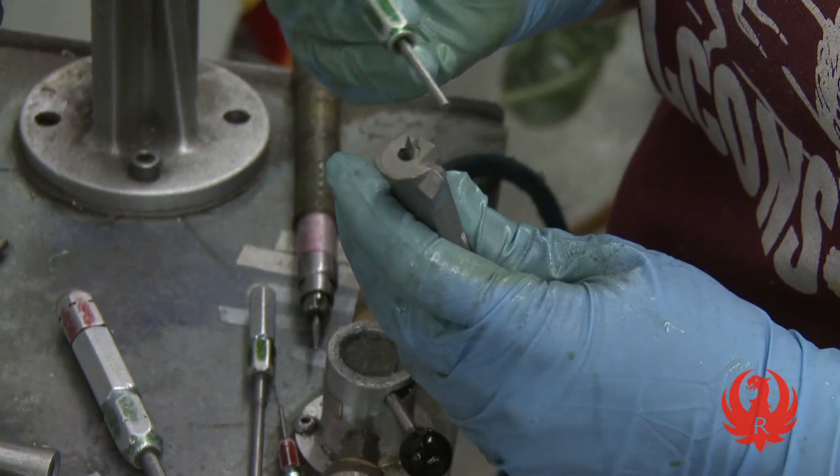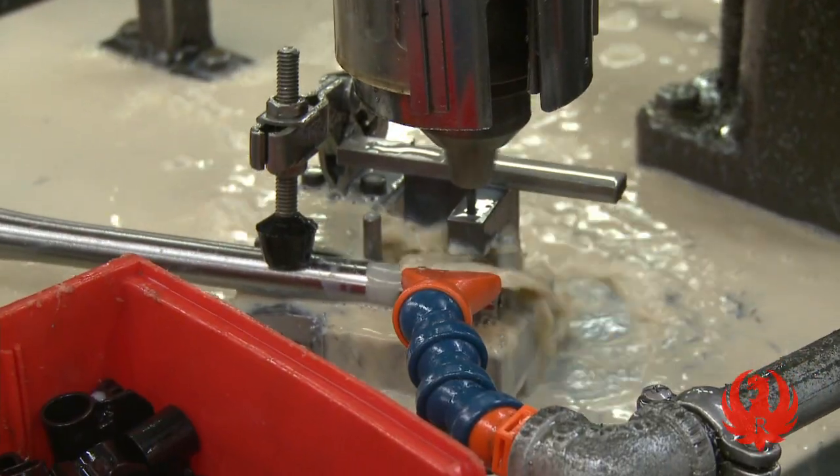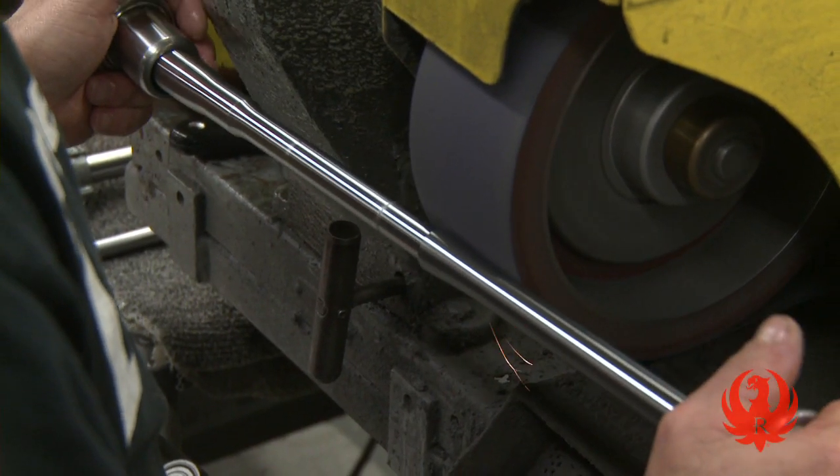We take the responsibility of building firearms very seriously. Each part is carefully designed and manufactured to optimize overall performance.